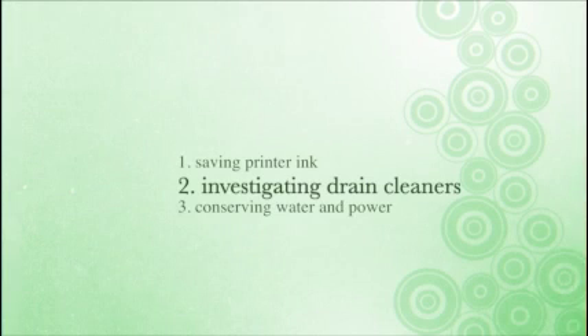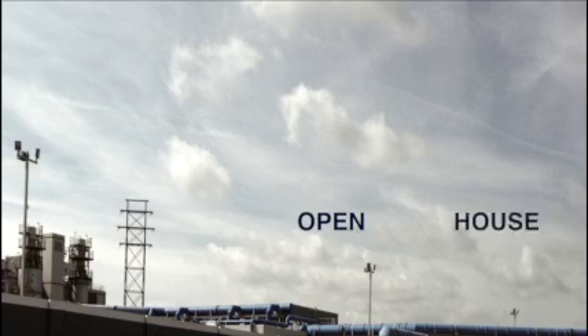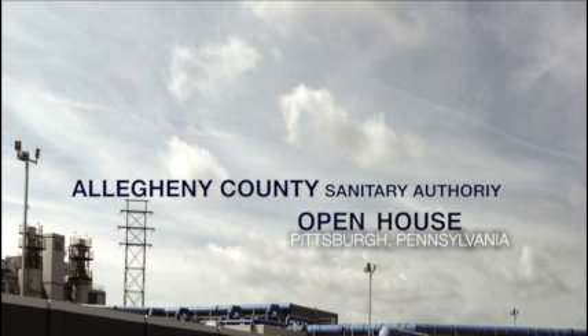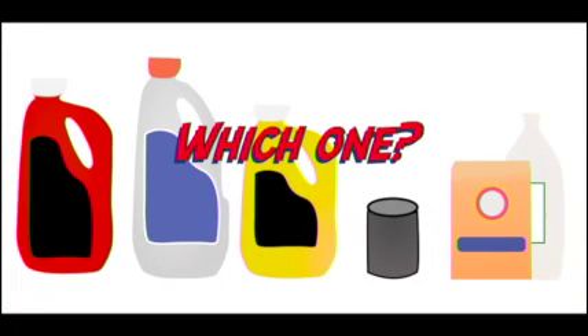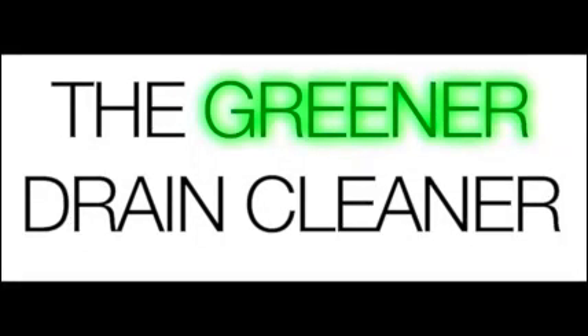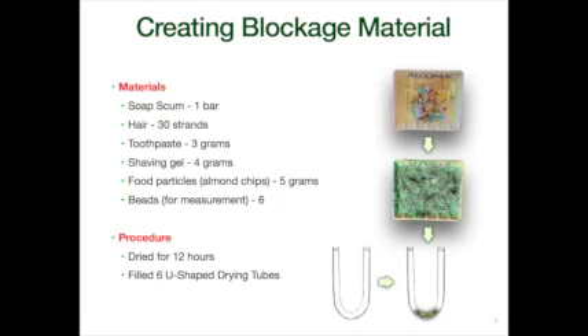Now I'll talk about another corrosive household chemical: drain cleaners. I visited Allegheny County Sanitary Authority's open house for the past two years and found that the plants don't check for household chemicals before discharging the processed sewage into the Ohio River. I tested Drano, Liquid Plumber, Drain Pro Gel, Value Time Drain Opener, Salt Water, and a combination of baking soda and vinegar for their effectiveness in clearing a blockage and their environmental impact. I did this by recreating the material that would be found in a drain blockage.